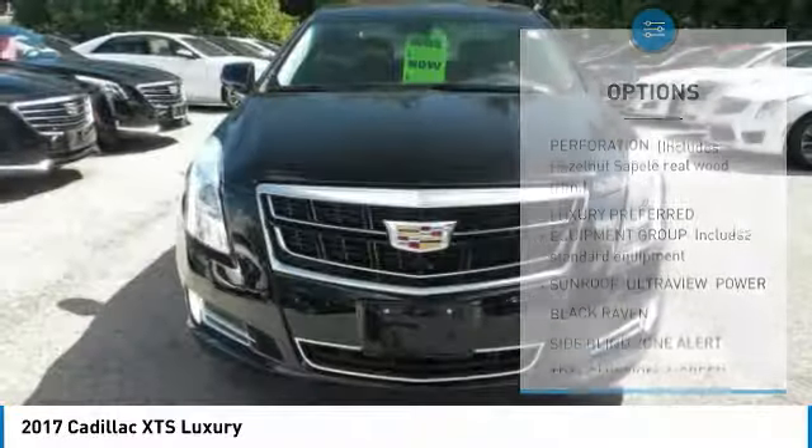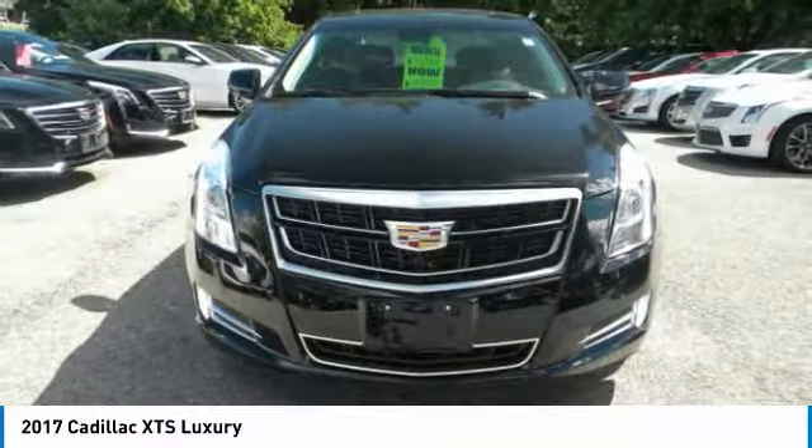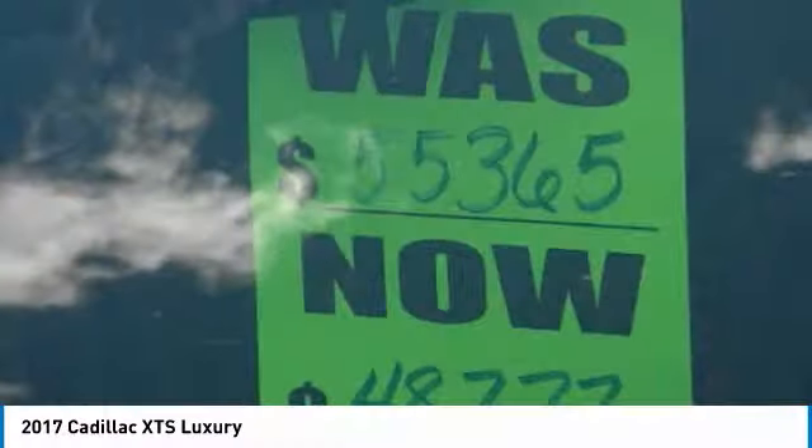Bluetooth, power steering, four-wheel disc brakes, aluminum wheels, and AM FM stereo radio.